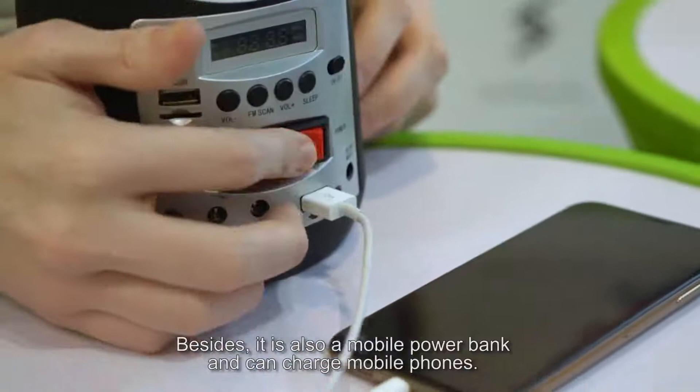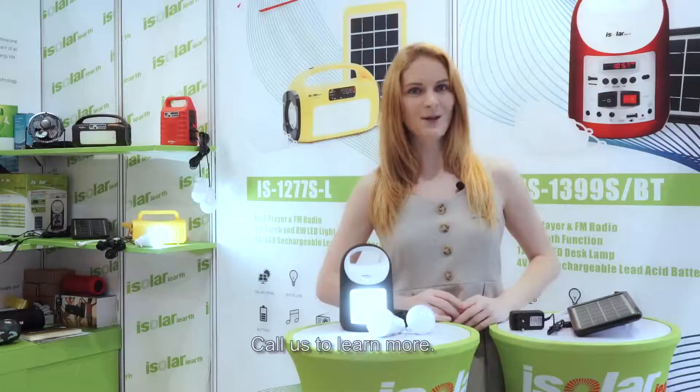Besides, it is also a mobile power bank and can charge mobile phones. Call us to learn more.